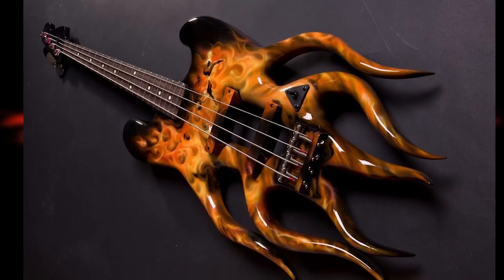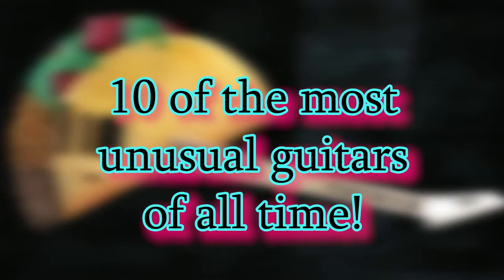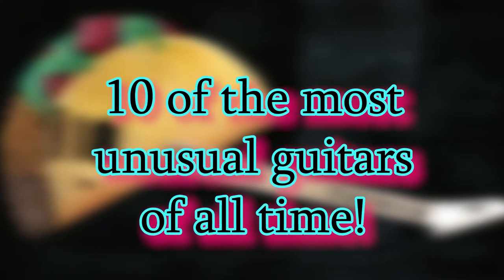Hello everyone and welcome back to the channel. In today's review of technology, we'll discover 10 of the most unusual guitars of all time.